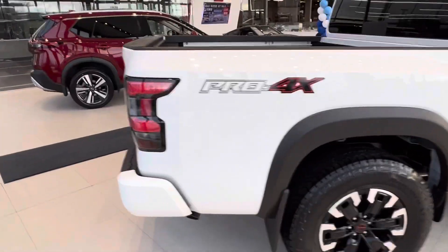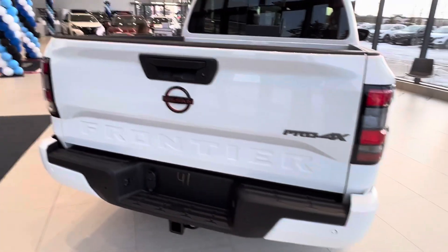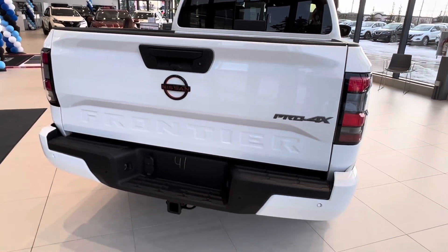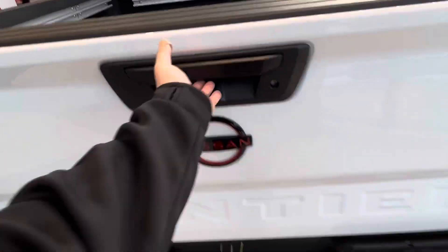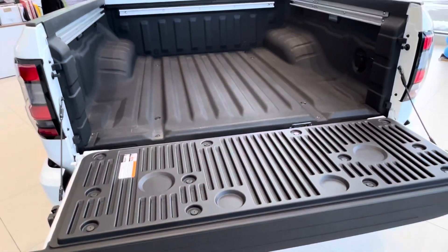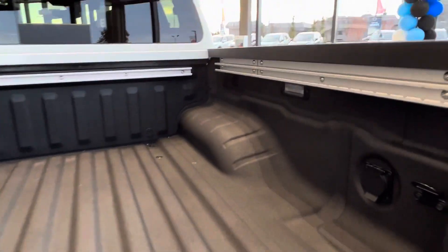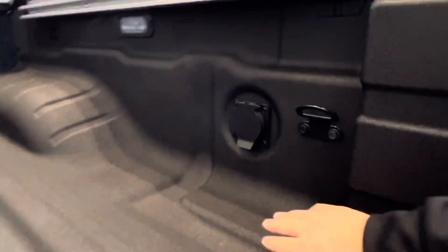Coming around to the back of the truck, you've got your park sensors, your tow hitch and wiring ready to pull 6,500 pounds. And then a soft opening tailgate. You've got your bed liner ready to go, your utilitrack system, cargo lights, and your plug-in here.